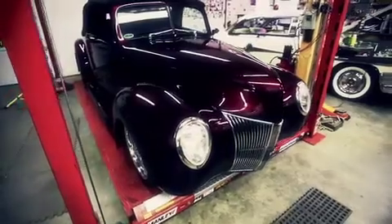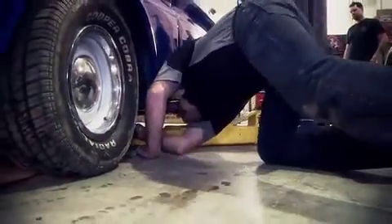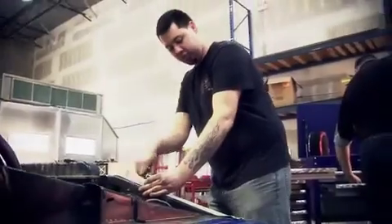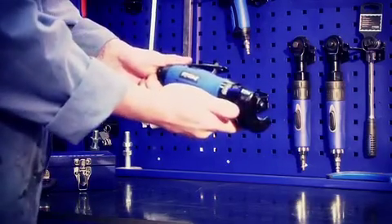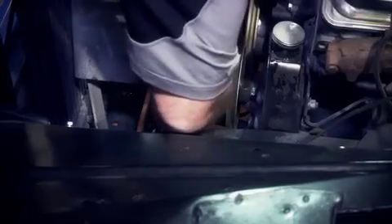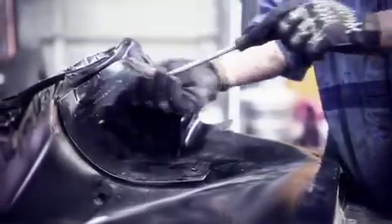We've put our products into the hands of demanding gearheads in many different industries and asked them to have no mercy. What were the results of these greasy field tests? The precision and strength of our hand tools, the lightweight power of our air tools, matched with our unbeatable value, are winning over guys who never thought about switching their allegiances before.